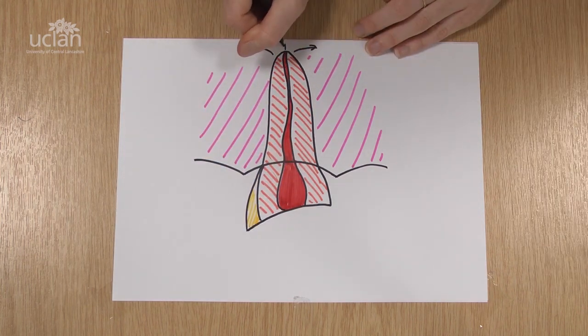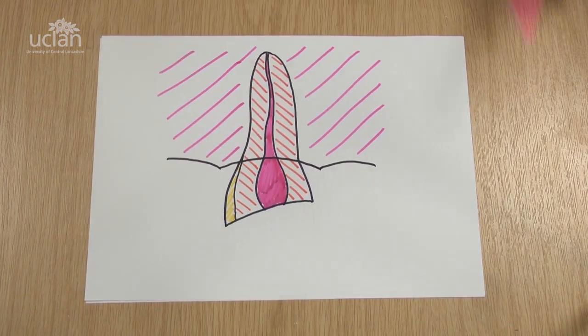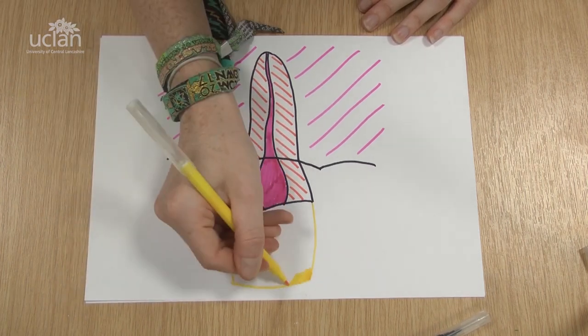If there's enough healthy tooth left, we need to complete a root canal treatment, and then on top of that perhaps a filling or even a porcelain crown.